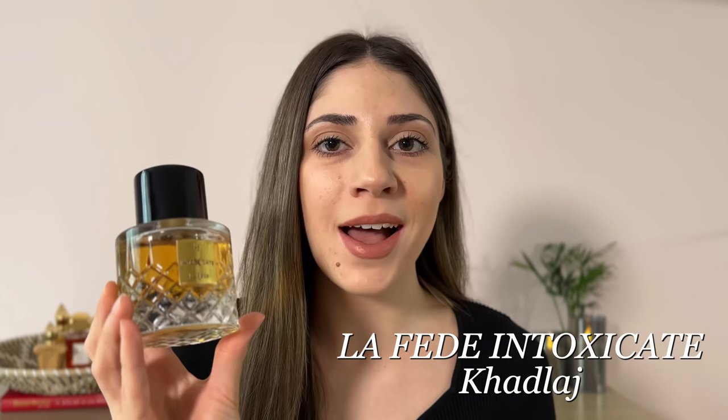Next up we have Intoxicate by Cadouage. This one is very similar to Kamarach but less sweet, so if you find Kamarach too sweet you need to try this one. It's absolutely gorgeous — very boozy, a little bit spicy, a little bit sweet. There's a cognac note at the top so you definitely get that boozy feel at the initial spray. There's also an almond note which is nutty and powdery, then you start to get a little cinnamon which is spicy, and there's also coconut — my favorite part. It's so addictive. In the dry down we have vanilla, musk, and amber — the perfect boozy, sweet, powdery, sexy fragrance.